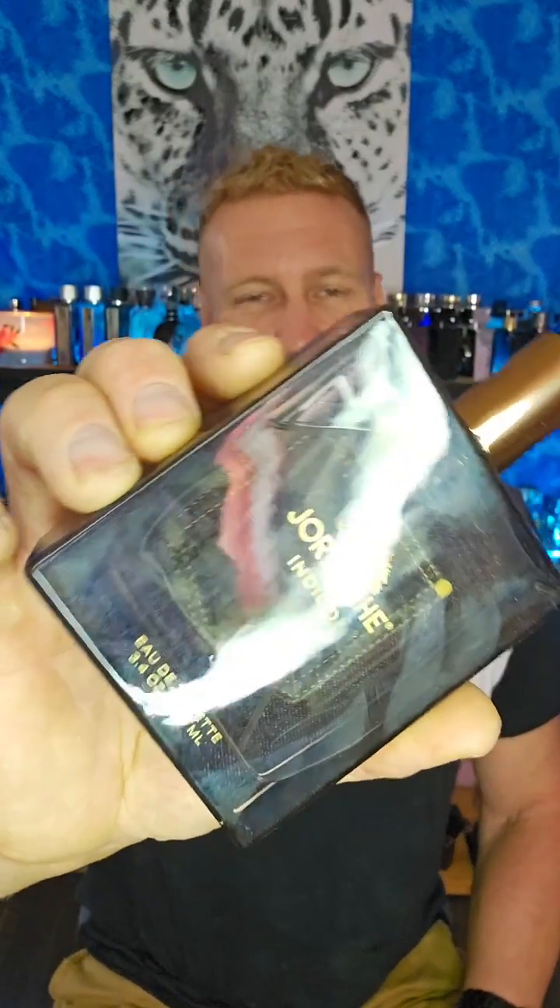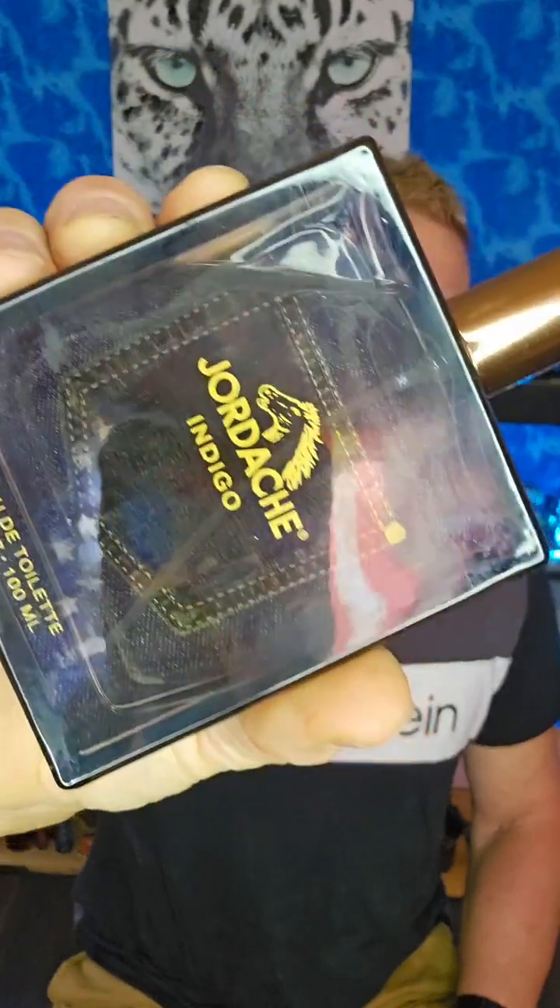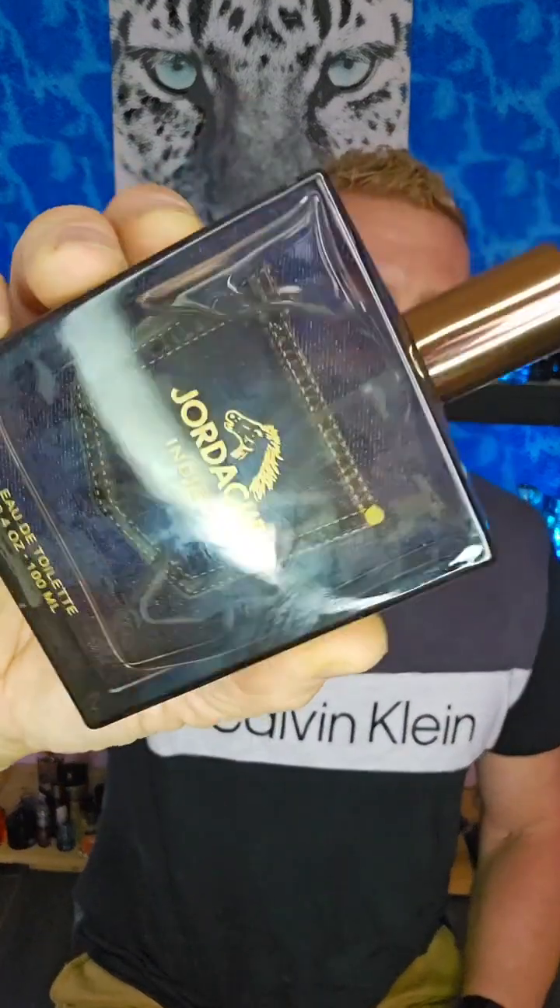I have seen the notes, but I'll get into that a little bit. I'm talking about the House of Jordache. This is Indigo. Interesting bottle with that blue jeans — it's like kind of engraved in the bottle. The atomizer lid slides into place pretty decent, fairly snug, and the atomizer itself is a solid atomizer. It's not crazy, but it's a nice average atomizer.